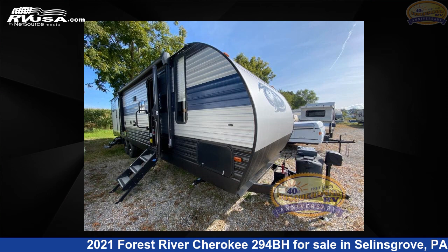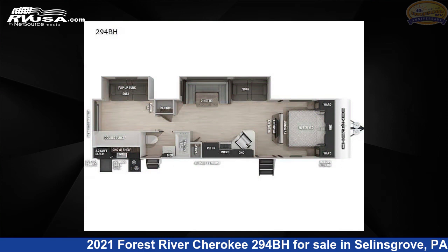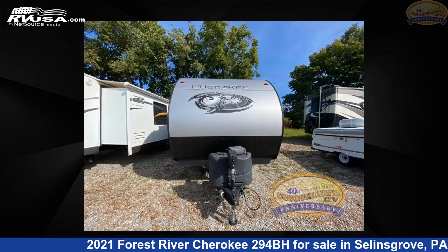This 2021 Forest River Cherokee 294BH is a travel trailer RV. It is located in Selins Grove, Pennsylvania 17870, and is offered for sale by Susquehanna RV.